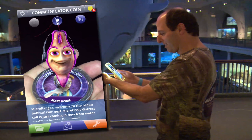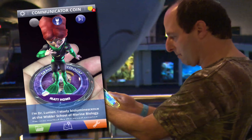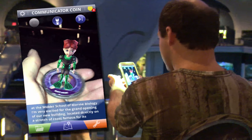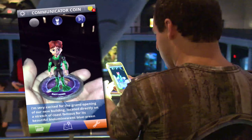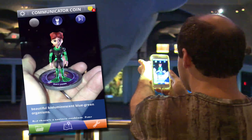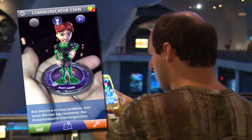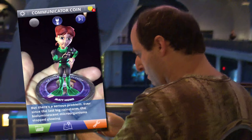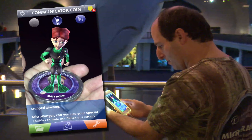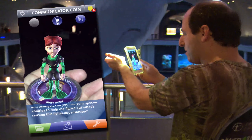Our next microcrisis distress call is just coming in now from water quality scientist Dr. Lumen. I study bioluminescence at the Witter School of Marine Biology. I'm very excited for the grand opening of our new building located directly on a stretch of coast famous for its beautiful bioluminescent blue-green organisms. But there's a serious problem — ever since the last big rainstorm, the bioluminescent microorganisms stopped glowing. Microranger, can you use your special abilities to help me figure out what's causing this lights-out situation?